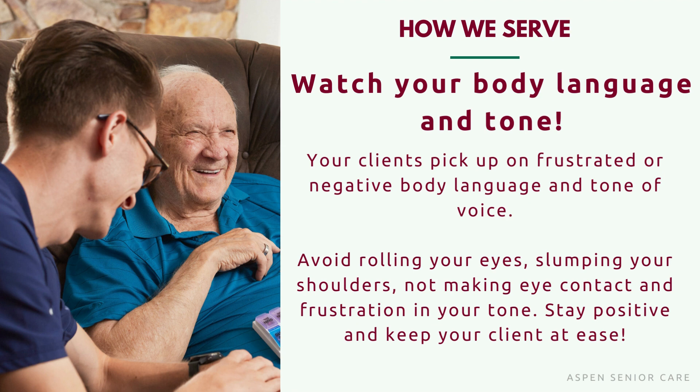Next is watch your body language and tone. Your clients pick up on frustrated or negative body language and tone of voice. Avoid rolling your eyes, slumping your shoulders, not making eye contact, and frustration in your tone. Stay positive and keep your client at ease. Our clients may pick up on more than what we think, especially if we're tired or if we're having a bad day.